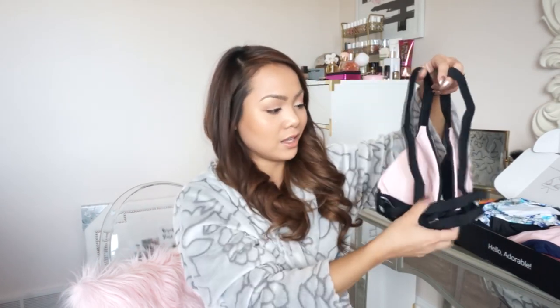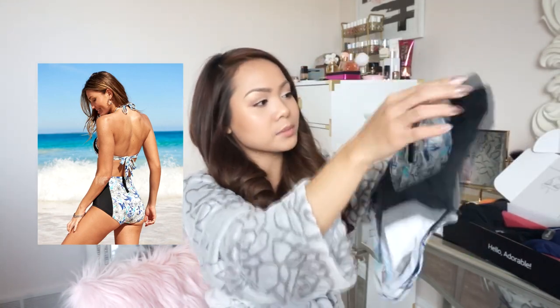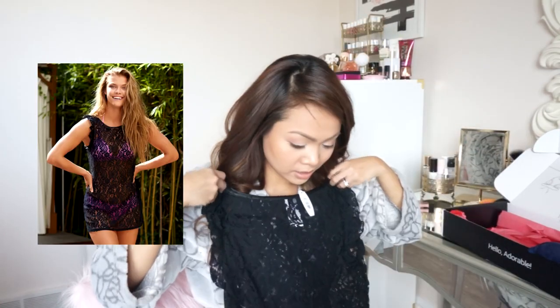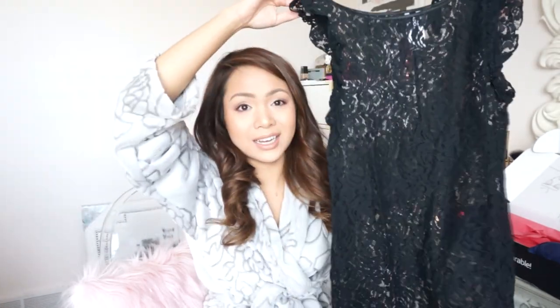I also got this bikini set — I love the pink and black color and the back detail. To match that I got this bikini bottom with little slits on the sides. I also got this pair — how beautiful is this pattern? It has a little padding and I love that it's high-waisted. It zips in the back. The last beach-related item is this beautiful lace top — I'm actually planning on just wearing this as a dress with a black slip underneath. It could be a normal summer dress. You can even tuck it into skirts or pants and wear it as a top.